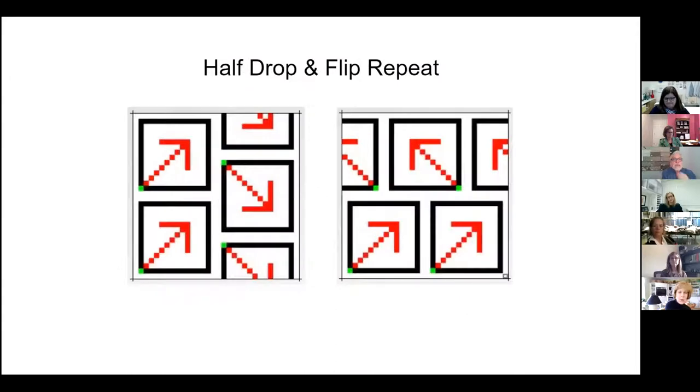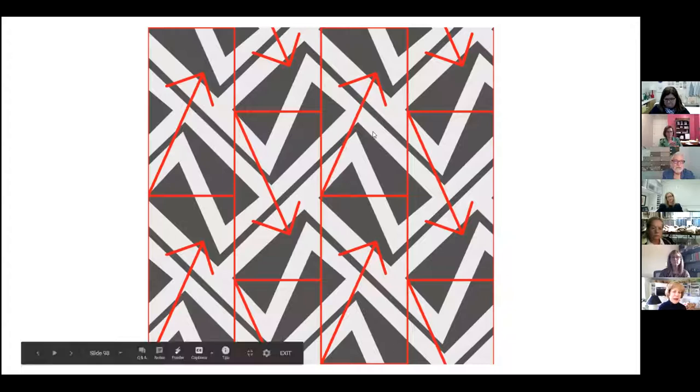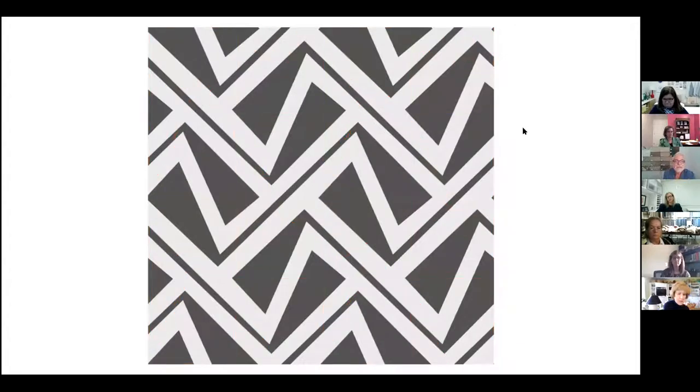Next is a half-drop and flip repeat, which is really the rarest of repeats — more popular in the early 1800s and late 1700s. This is where in the upper left-hand corner you have the arrow pointing up, and then to the right, the next row going down, the image is mirrored and the repeat goes downward. Here it is without the grid, and here it is as fabric.